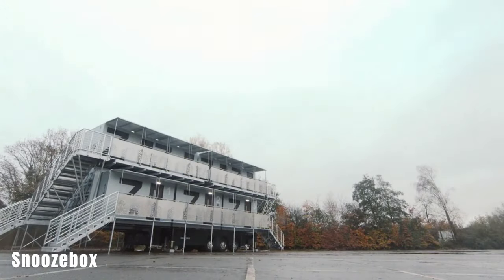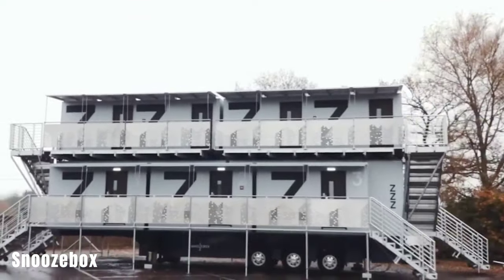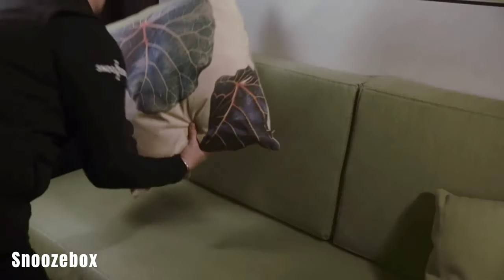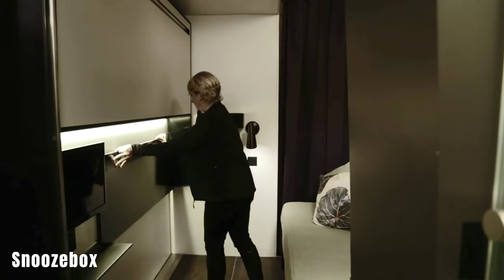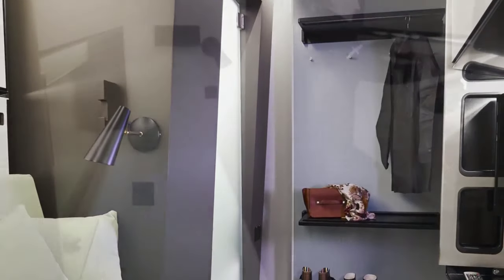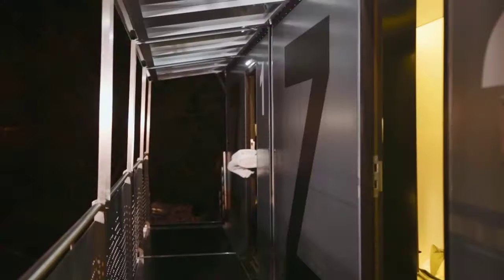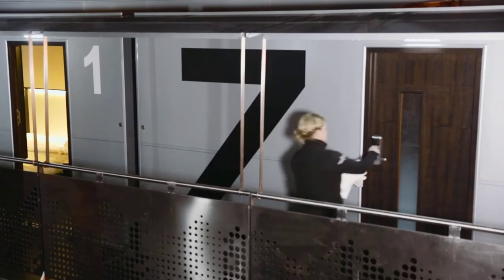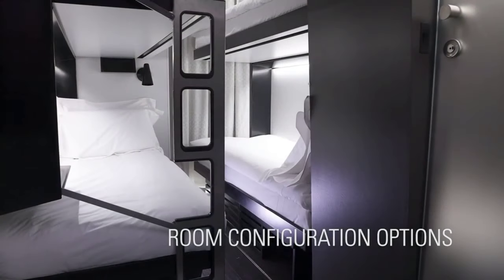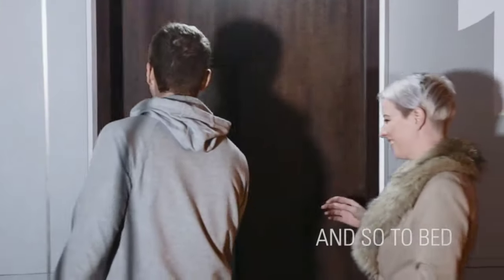Snoozebox. Snoozebox is a mobile hotel innovation from the UK that brings a complete hotel experience on wheels to various events. These mobile hotel rooms come equipped with their own bathroom, heating, safe, and free Wi-Fi. The rooms have transforming beds to accommodate up to four people, making them suitable for event guests. Snoozebox has already been used to accommodate Formula One guests at Silverstone, placing them close to the action. The price per night for a Snoozebox room is approximately $105. These innovative mobile living and accommodation solutions offer versatility, comfort, and convenience for different purposes, from personal living to event accommodations.